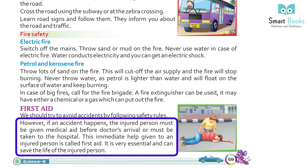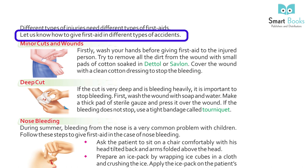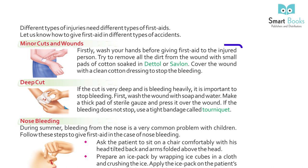First Aid: we should try to avoid accidents by following safety rules. However, if an accident happens, the injured person must be given medical aid before the doctor's arrival or must be taken to the hospital. This immediate help given to an injured person is called first aid. It is very essential and can save the life of the injured person. Different types of injuries need different types of first aid.